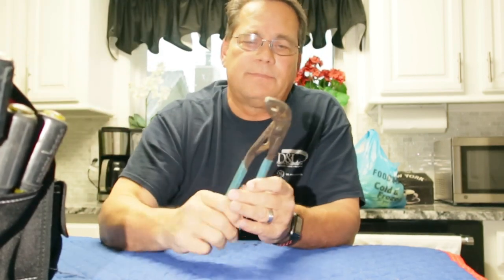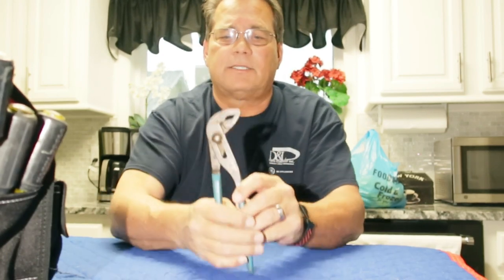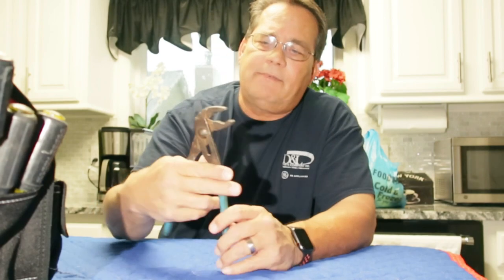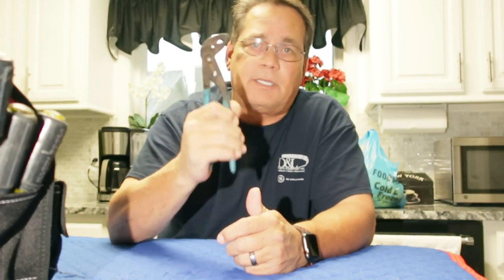A couple of the tools that are most important — and I mean the most important tools. Number one, you want to get a good pair of channel locks. Now this is a pair of Stanley plumbers channel locks. You can see that they're a little bit turned out a little bit more. The bite is a little bit better for plumbing. And I've gotten where I love these channel locks as opposed to a regular pair of channel locks.